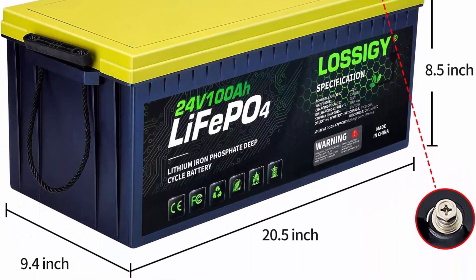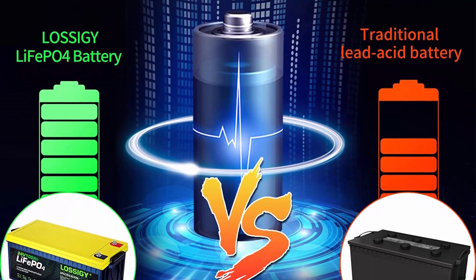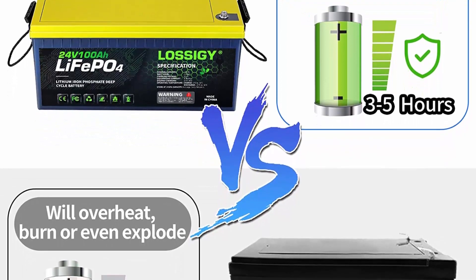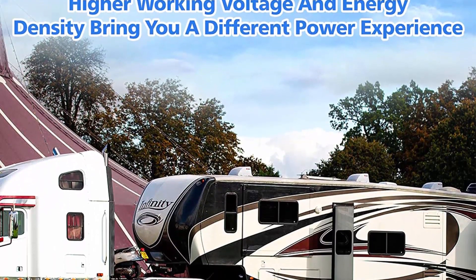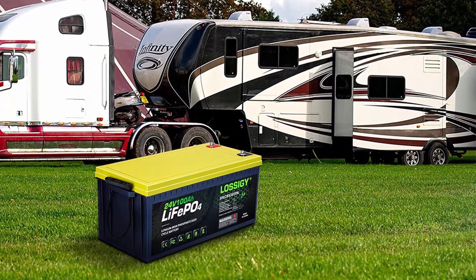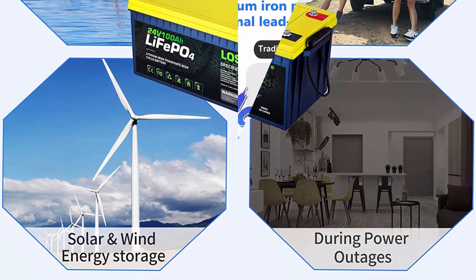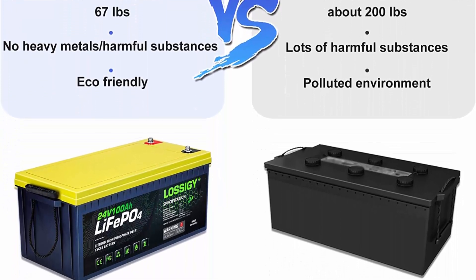Ten-year lifespan — Lossogy LiFePO4 battery provides at least 4,000 charge-discharge cycles. The built-in BMS effectively protects the electric core from damage caused by high temperature, low temperature, short circuit, overcurrent, and overload. Easy connectivity — can be connected in series or parallel with same-type batteries. Up to 4 in series to form a 96V system, and multiple in parallel to increase capacity, with a maximum of 4 recommended in parallel. Widely used in RV, trailer, camper, solar system, trolling motor, water power supply, and off-grid applications.